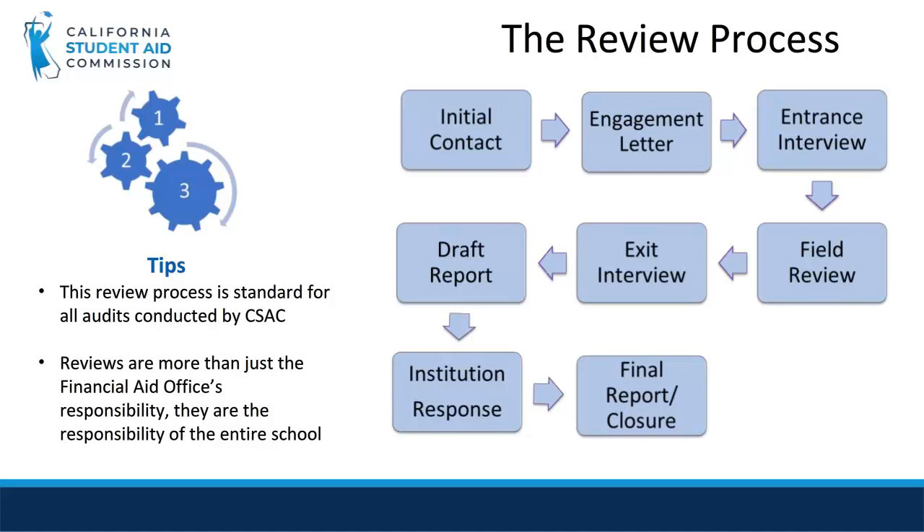After the initial contact, school staff will receive an engagement letter confirming the review date and itemizing the information and documentation that the school needs to submit to the auditor. These items include school catalogs, student expense budgets, policies and procedures for the review period, a completed program survey, and any documents reviewed prior to the arrival of the auditor at the institution.